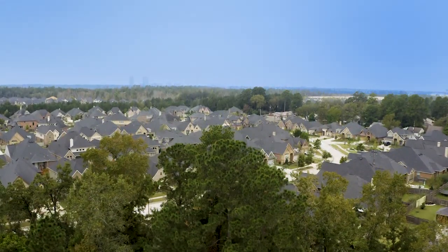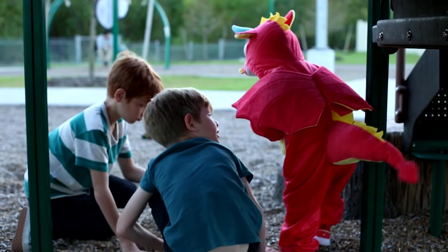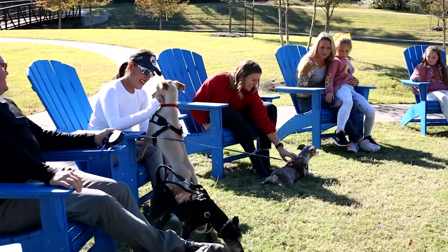We love the floor plans the builders offer here — they're very spacious and I really think here in Harper's Preserve there is a home for everyone. We have some young couples that live on our street, we have some retirement couples that live on our street, and we're right kind of in the middle of it.